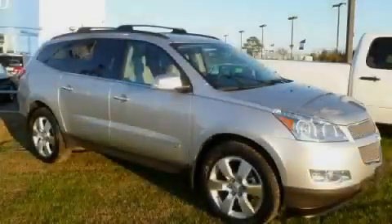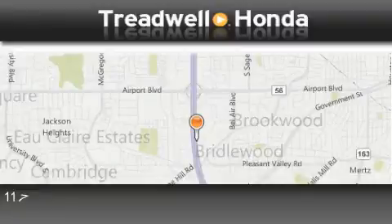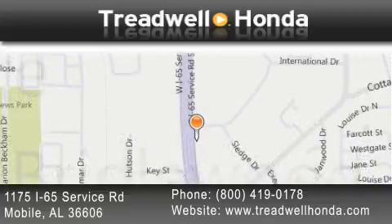Contact us today to arrange your test drive. Treadwell Honda is located at 1175 Interstate 65 Service Road in Mobile. Our goal is to exceed all of your expectations to ensure that you'll return for future visits.